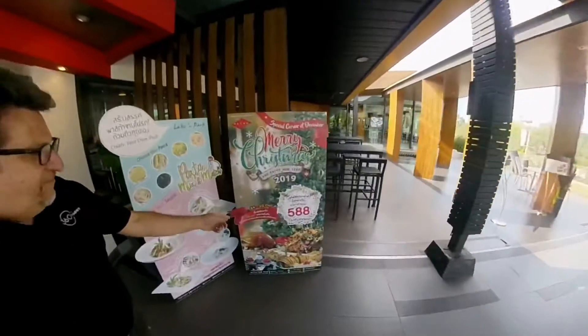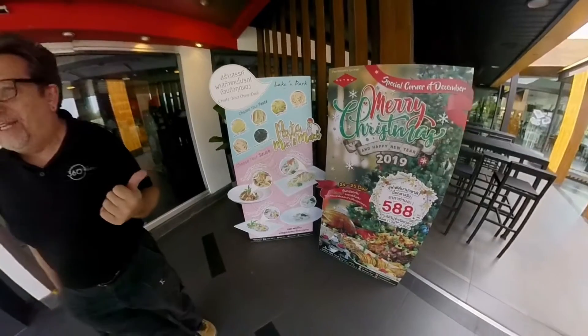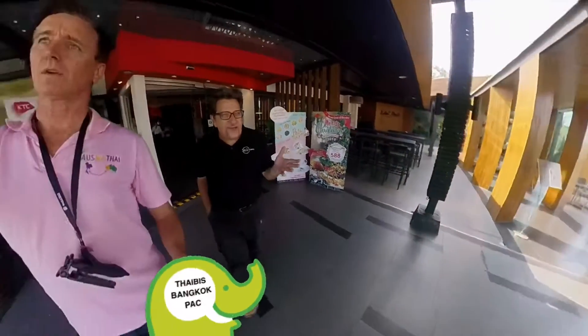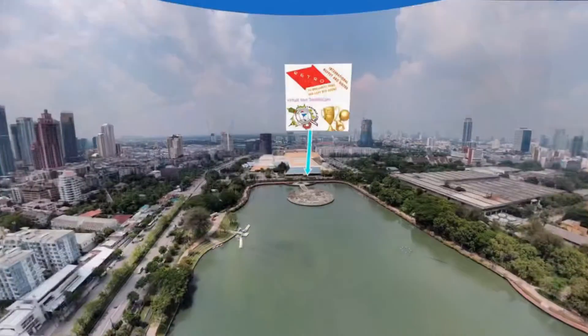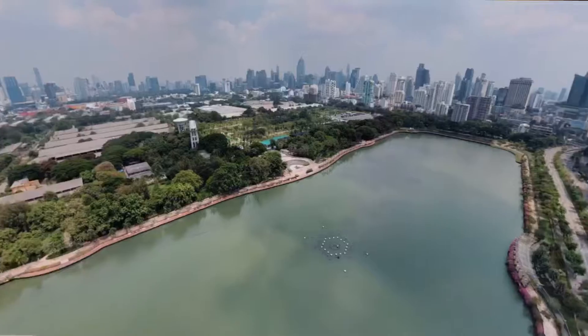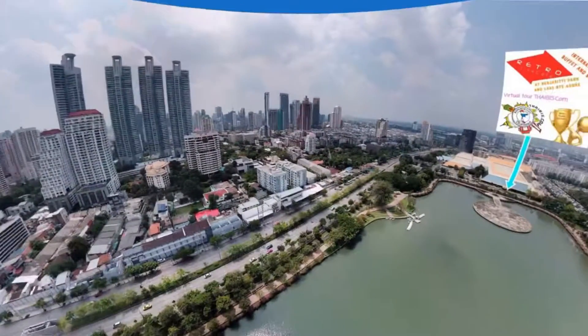Merry Christmas! 588 baht for all of that. That's pretty amazing, really. And such a beautiful view today, Mark. We've got a beautiful outlook onto the Benzig Tea Park. The park's known as Ratchet... I always just think of it as Queen Sierra, because it's here at the convention centre.